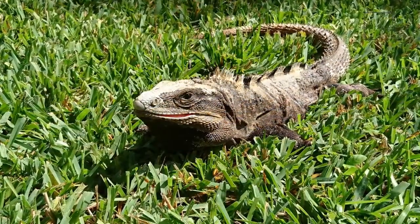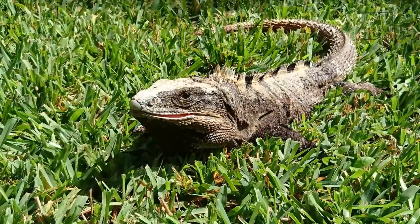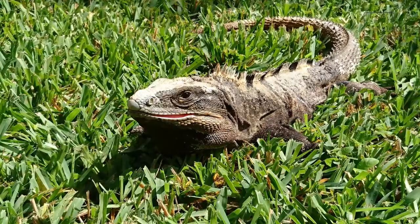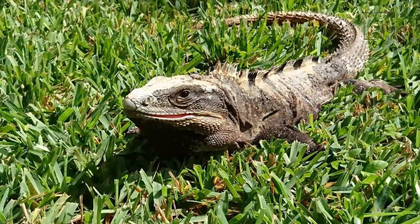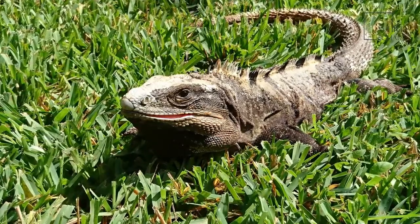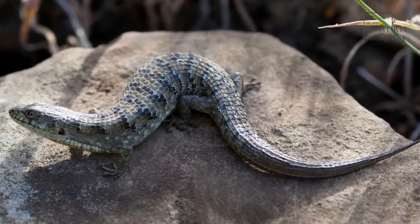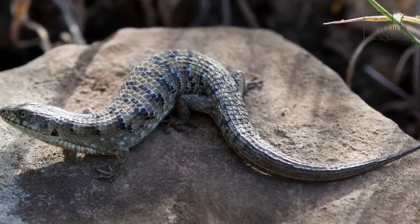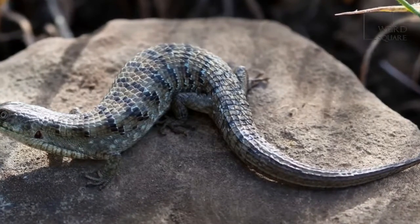These lizards live in trees in cloud forests and spend most of their day among tropical plants. The Mexican alligator lizard prefers to live near bromeliads because the cup-like leaves capture water for these lizards to drink. They are most active during the day and sleep at night.